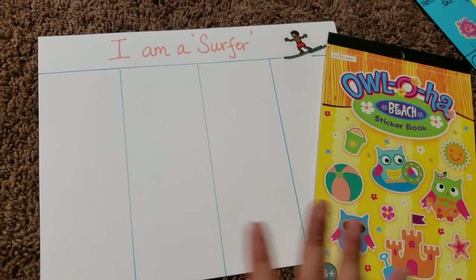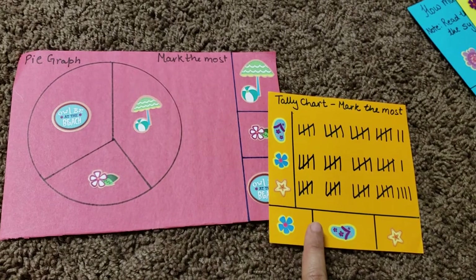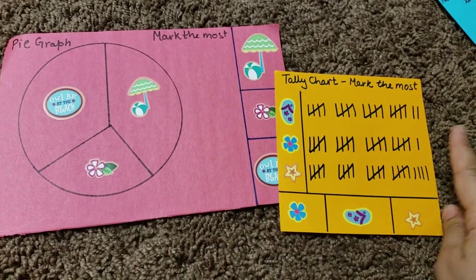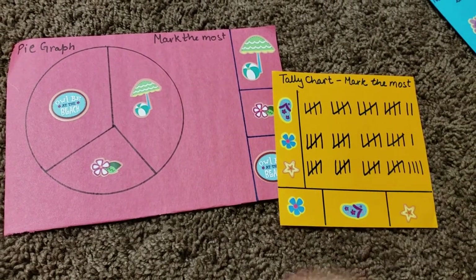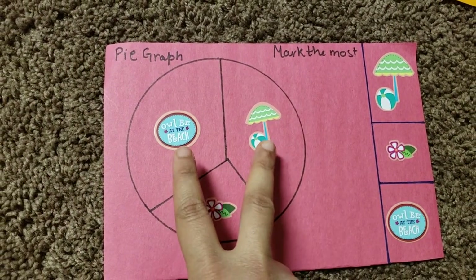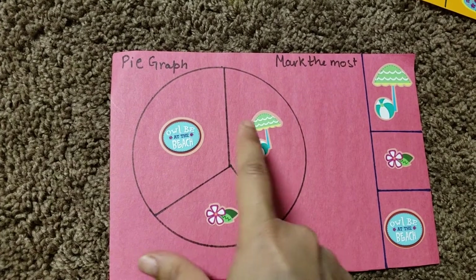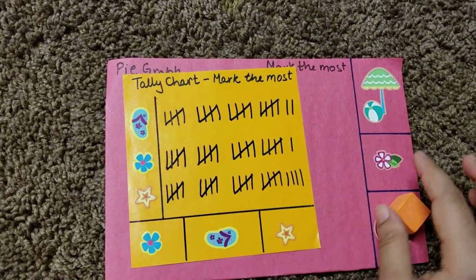Next we have graphing activities — a pie graph and a tally chart. In the tally chart, I've used flip-flops, a flower, and a starfish, and he has to find which one has the most using tally marks and place a manipulative on it. The pie graph looks simple but has a very close difference between two values, so he needs to figure out which is the most. It's a reinforcement of what pie graphs and tally charts are about.